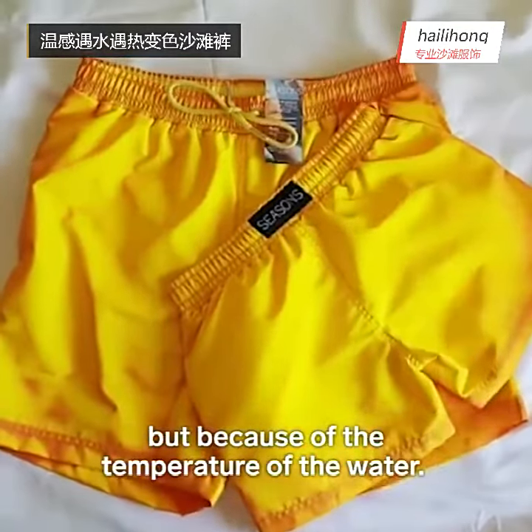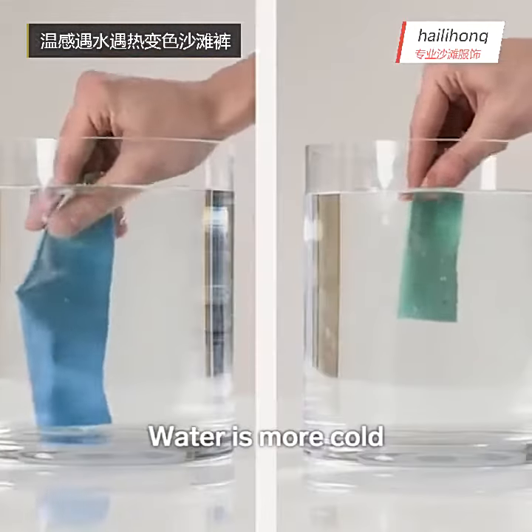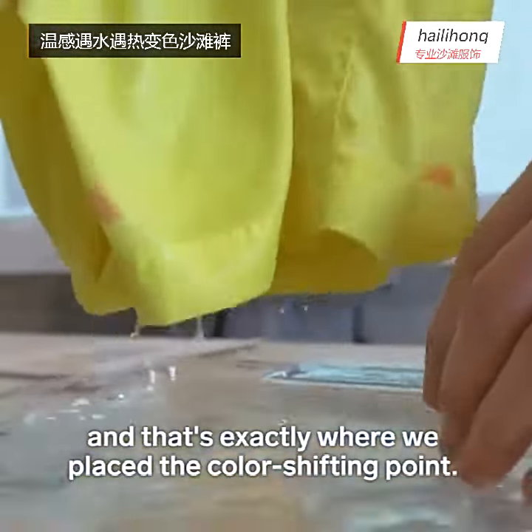but because of the temperature of the water. Water is more cold than the temperature above the surface, and that's exactly what triggers the color shifting point.